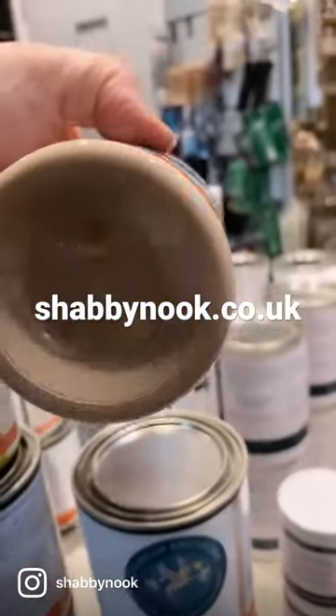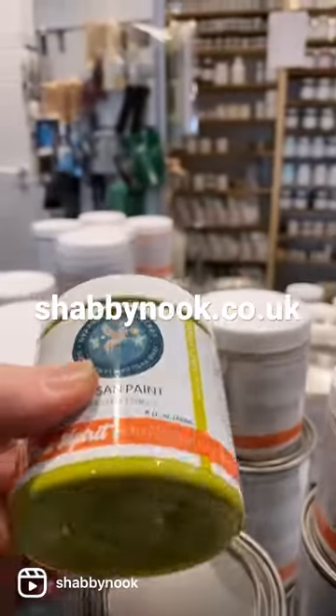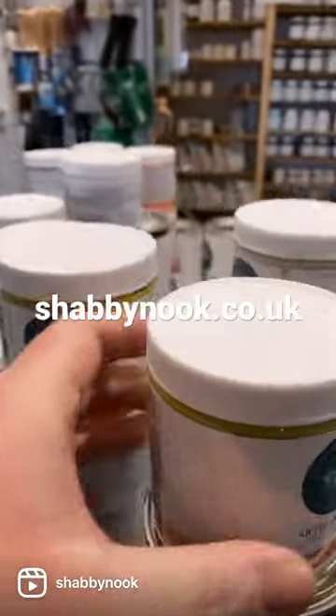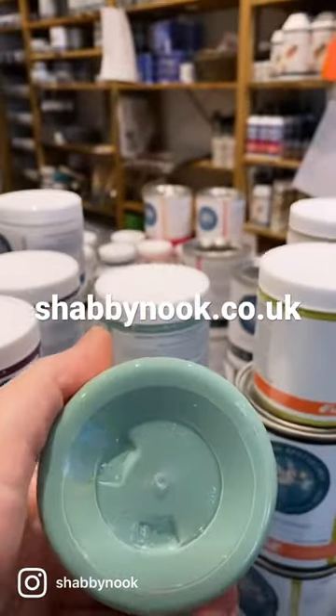Check out the latest colours that have arrived and are now in stock and available on the website from Daydreamer Pockessary Paint. This is their latest collection, Free Spirit, curated by Chris Dorner. Absolutely beautiful colours.